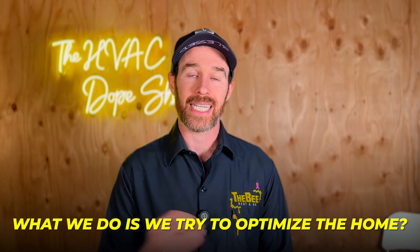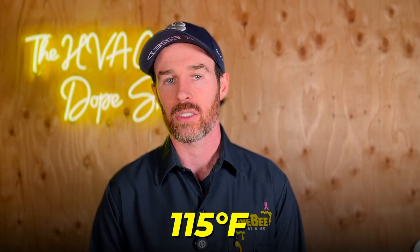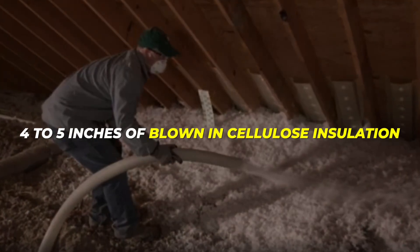Anytime something is outside of those conditions, we try to optimize the home so it can keep up and be more comfortable. In this particular customer's situation, there were other issues with the system causing intermittent operation that made it hard to get a good read. But during periods when it seemed to be working uninterrupted, the system was running constantly and just wasn't able to keep up — sitting at 82°F on the hotter days around 110 to 115°F outside. When we checked the attic insulation, there was only about four to five inches of blown cellulose, which is just not enough and puts a strain on the system.